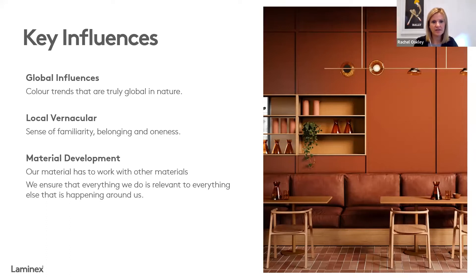In terms of material development, what's really important is how materials work with other materials. We never select a colour or a product in isolation — we know that we are part of a wider material selection process. We're often looking at what's happening in the paint industry, hardware, flooring, textiles and even fashion, because we need to make sure we're connecting to whatever else is happening around us. It's bringing all of those things together that drives and influences the decors and colours you're seeing come into our range.